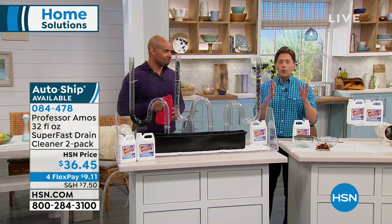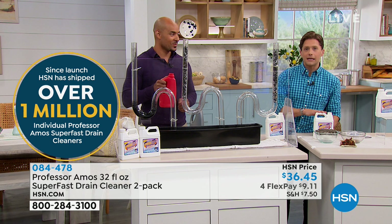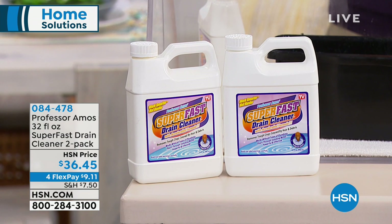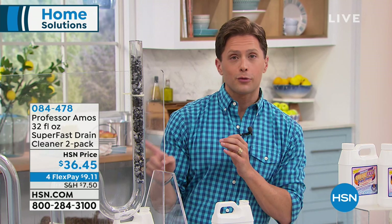Normally these sell for $21.50 plus $5.50 in shipping each. What you're getting today is a $54 value for $36.45, on flex pay for under $10. With two bottles you can have one under the kitchen sink and one under the bathroom sink. Two bottles gives you 12 individual drain clearings — that's about three dollars per clearing.